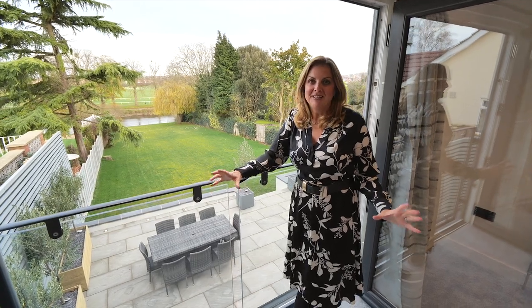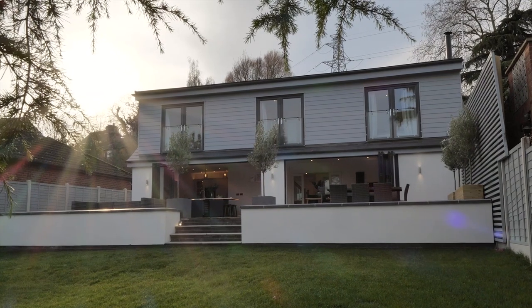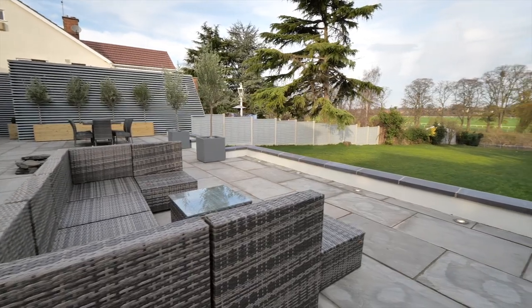One of my favourite things about this lovely property, Riverview, is the fact that all of the bedrooms upstairs have these wonderful Juliet balconies, so you've got the amazing river views.